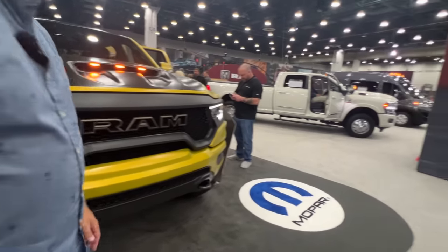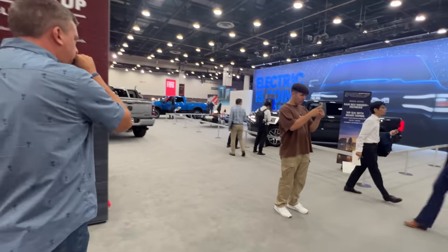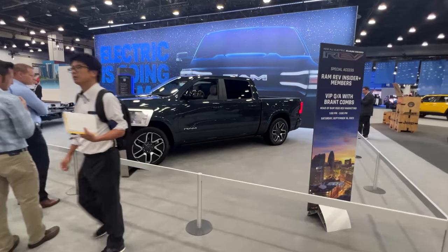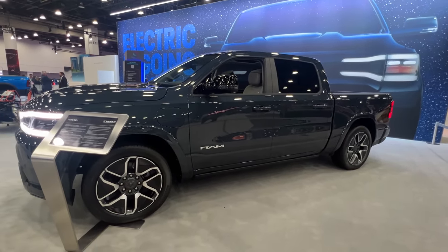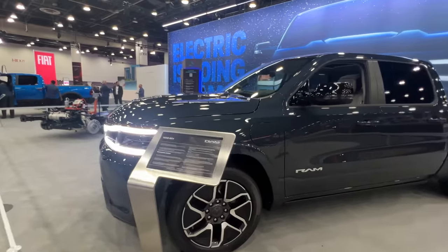We have the RAM Rev — the electric version of the RAM 1500 truck. This was first shown at the New York Auto Show just a few months ago. Now it's here at the Detroit Auto Show as well. Let's look at the chassis because that's kind of interesting.